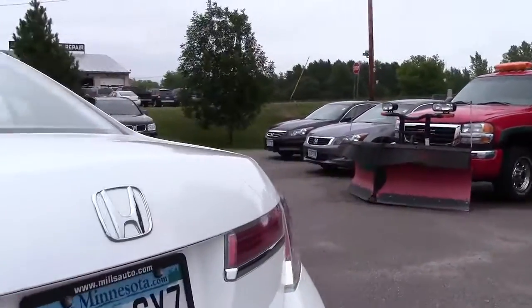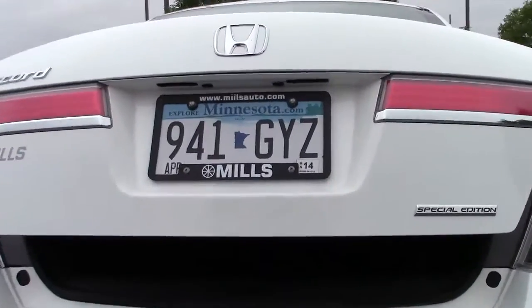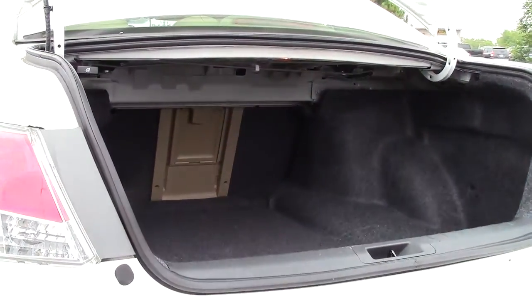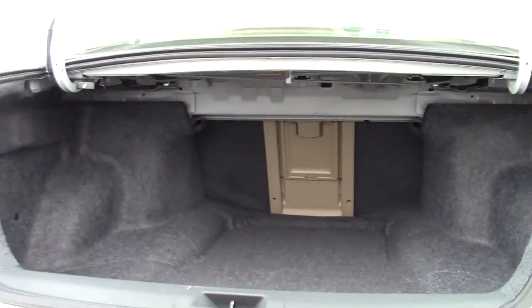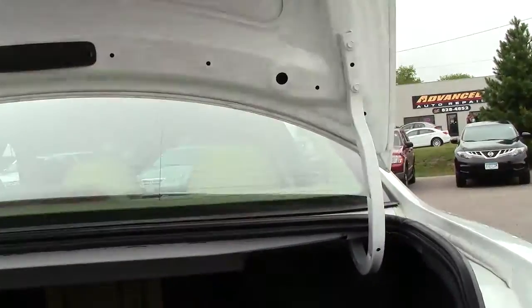Let's move on to the cargo space — pop that open. Lots of room there, deep trunk. The Accord would make a great family car: lots of storage, lots of comfort features, no problem hauling groceries.